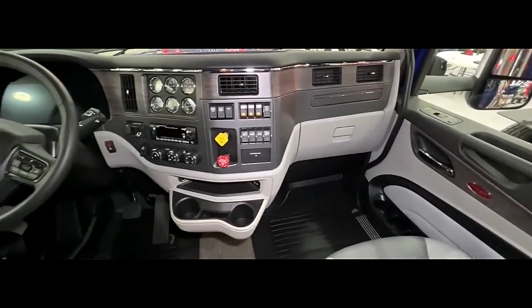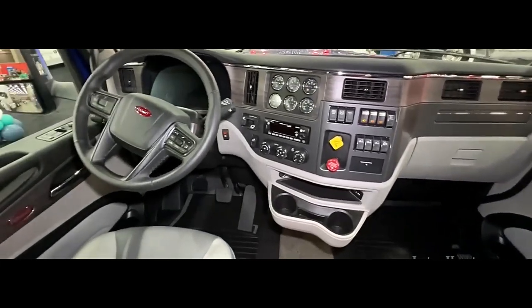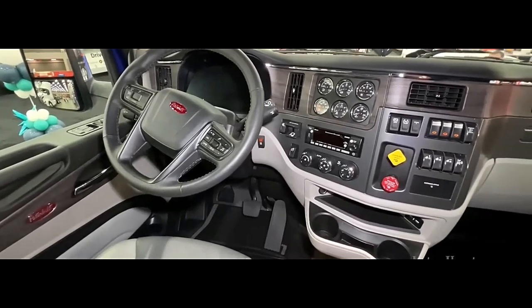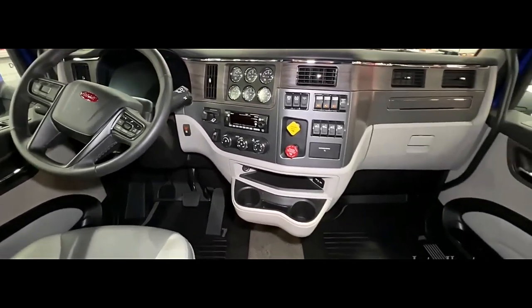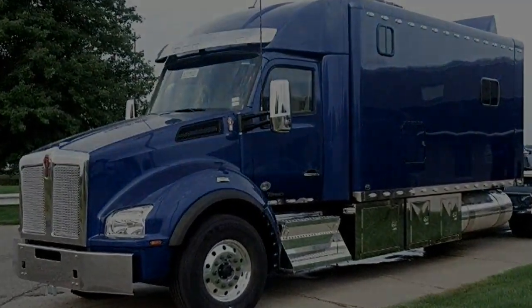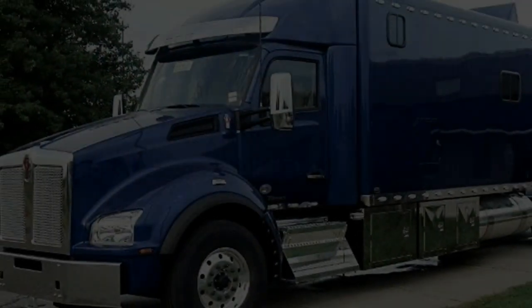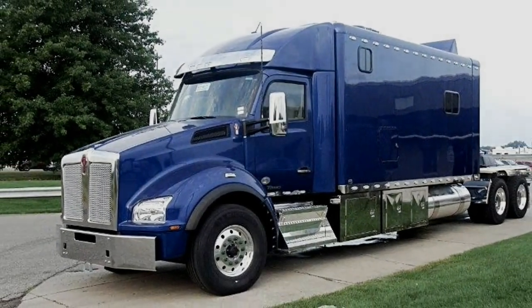Performance specs vary depending on the chosen engine and drivetrain configuration. However, the Peterbilt 567 with the Ultra Cab 180-inch sleeper is known for strong towing capacity, capable of hauling heavy loads across long distances. It is built to withstand the demands of long-haul trucking, and modern engines with aerodynamic features contribute to improved fuel economy.